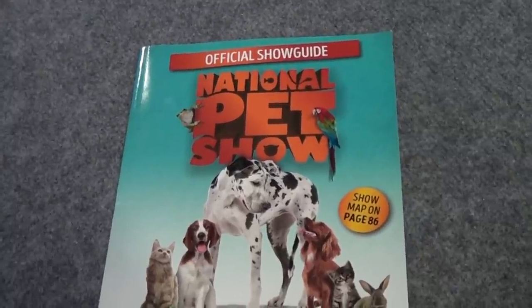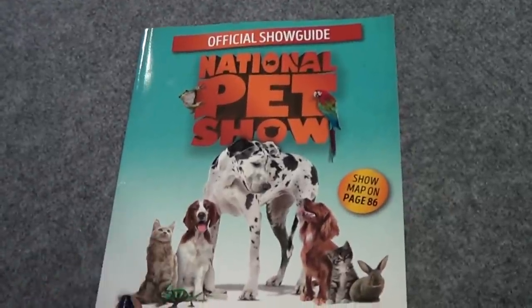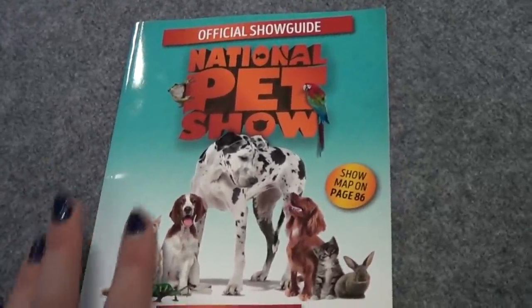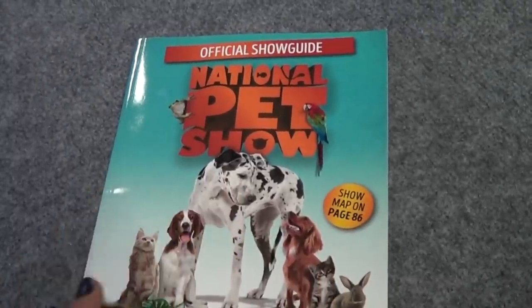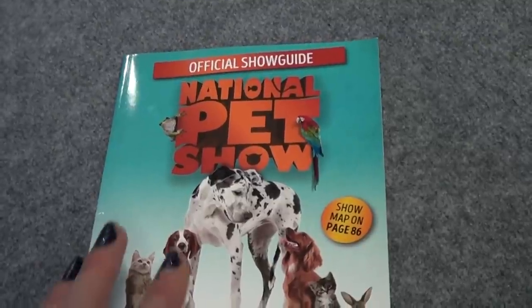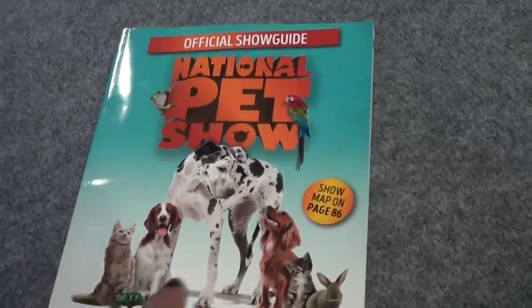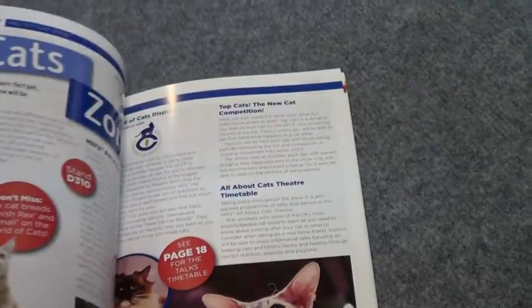Hi everyone! I thought today I'd make a video showing you what I bought from the National Pet Show in Birmingham at the weekend. We did go up on the Saturday and had a lovely day, which I did film a lot of and I will put a video up. If it's up already I'll link it in the description bar. When you first go in you get a show guide which shows you what stalls are there and what's going on over the weekend.